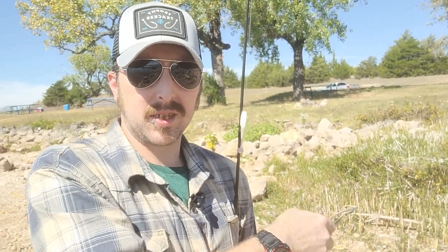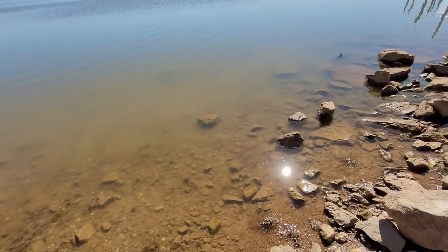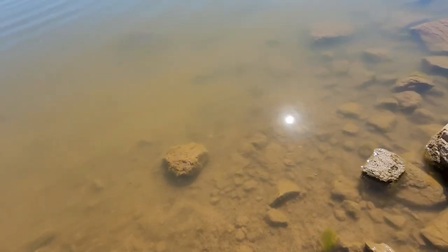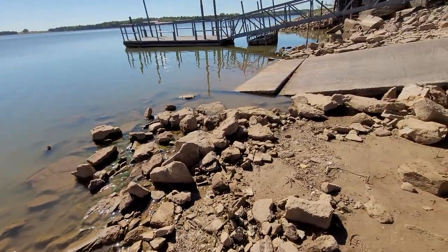And of course, I always look further up on the bank, especially when the water level is down, kind of like it is right now, as you can see behind me. Because a lot of times this stuff back in here will catch your lure and you end up breaking it off. I'm going to flip the camera around here — get these on camera. Can you see them? That tells me, along with all those over there, that there should be some fish around in here somewhere.